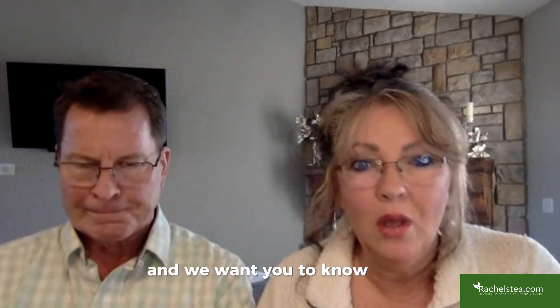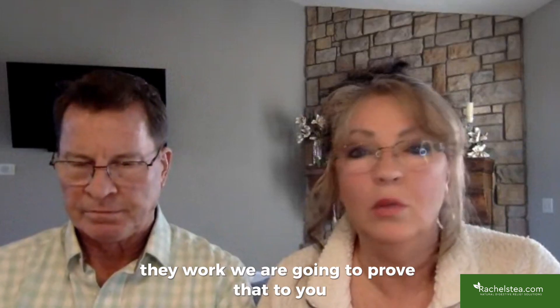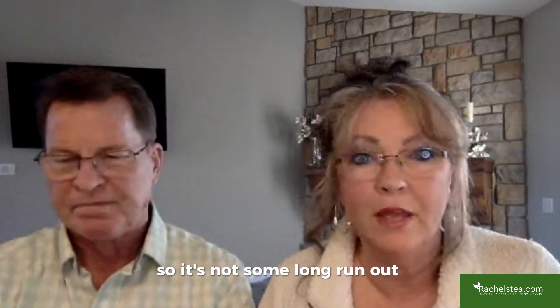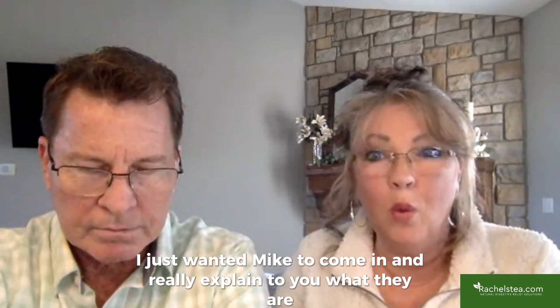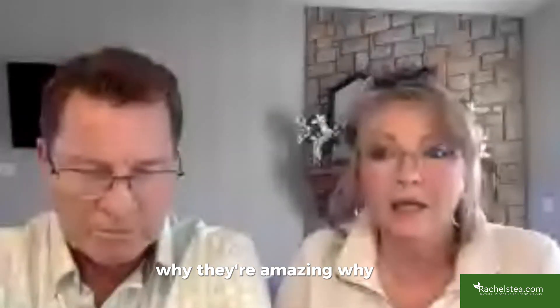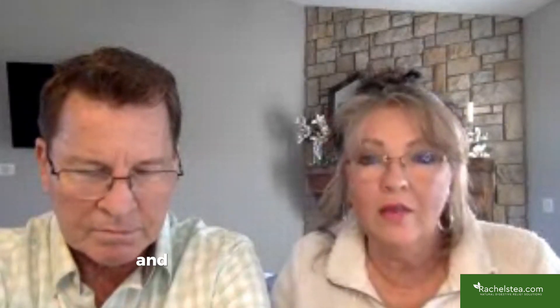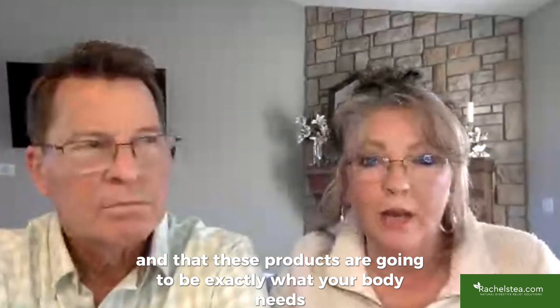We want you to know that the products we're suggesting work — period. You'll know within a month that they work, so it's not some long drawn-out process. We wanted Mike to come in and explain what these products are and why he designed them the way he did, so you can understand that not all products are created equal and that these are exactly what your body needs.